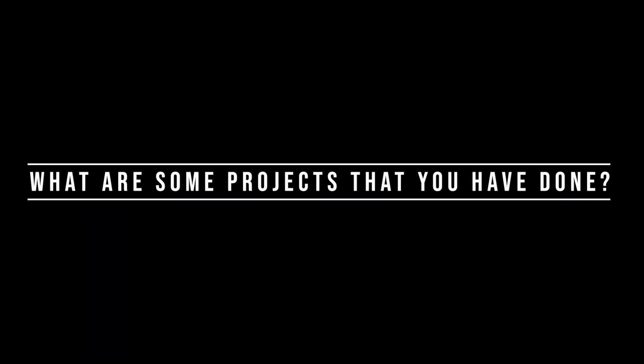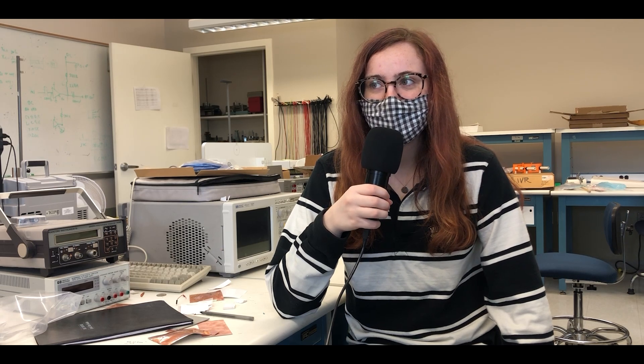What are some projects that you have done that you really enjoyed? There is this one project we did in intro to engineering that I thought was really cool, where we made a Lego car, put together the circuit board for it, and built all the Legos the way they were supposed to. It was really great because it encapsulated mechanical, computer, and electrical engineering in one project.